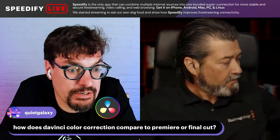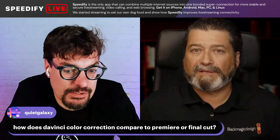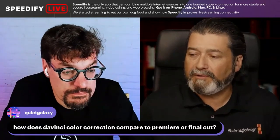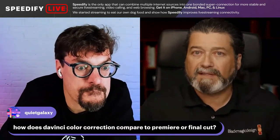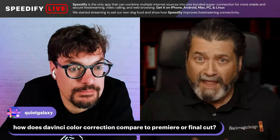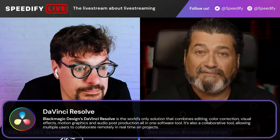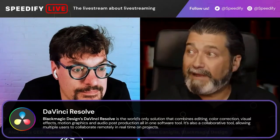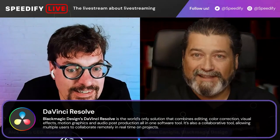How does DaVinci color correction compare to Premiere or Final Cut? DaVinci's got the longest history of color correction in terms of software availability today, and it's still used by all the top people doing movies and TV shows. It's really robust, and in addition to the color correction side, it's also a full app and everybody can try it for free at blackmagicdesign.com. There are lots of tutorials on our site and other places. It's amazing the information people share — when I worked in post in Hollywood back in the nineties, nobody shared information like they do today.